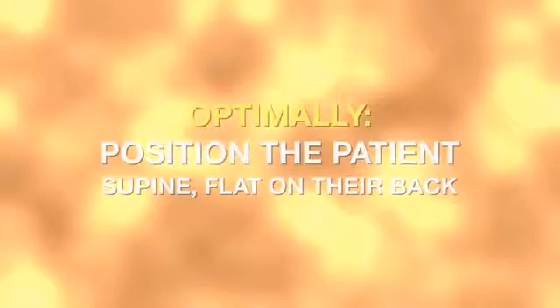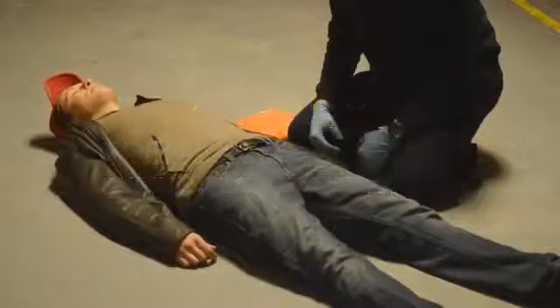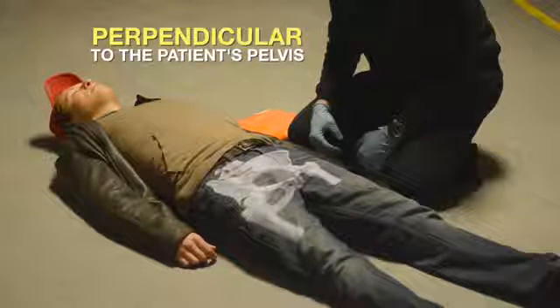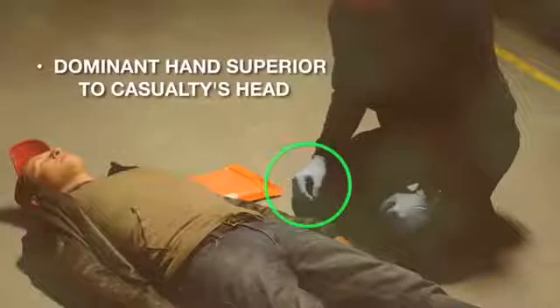Optimally, the patient should be positioned supine, or flat on their back. You should begin work perpendicular to the patient at the patient's pelvis, and optimally, if you can, it is best to position yourself with your dominant hand superior, or toward the patient's head.